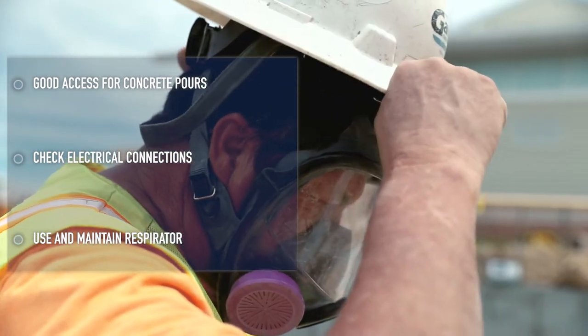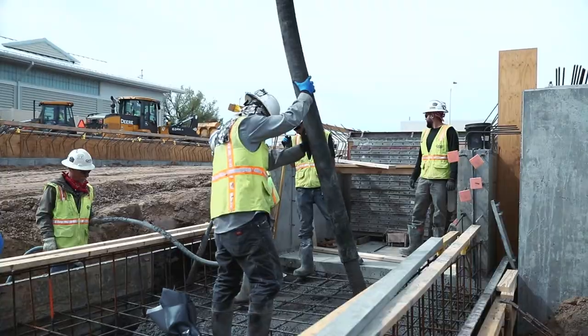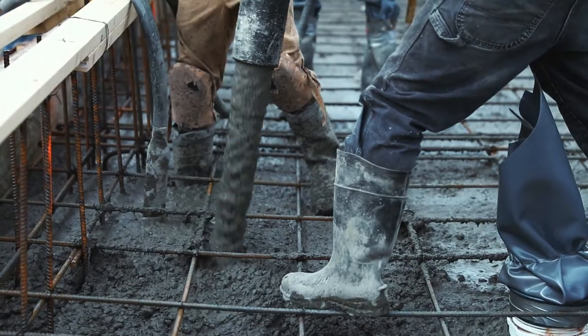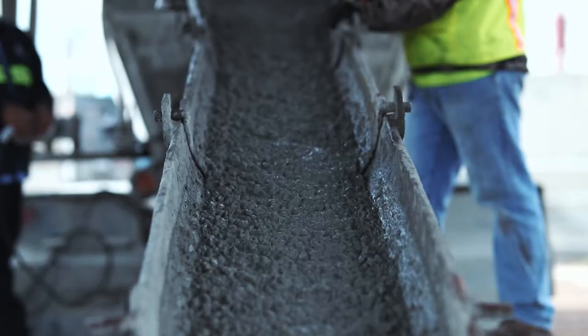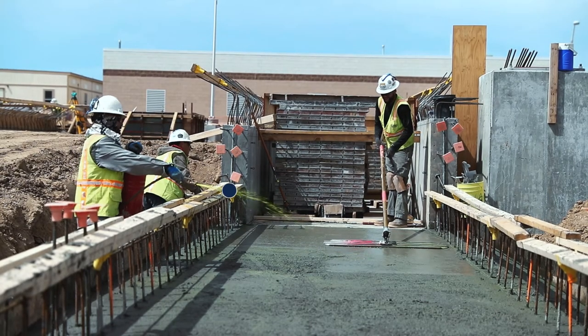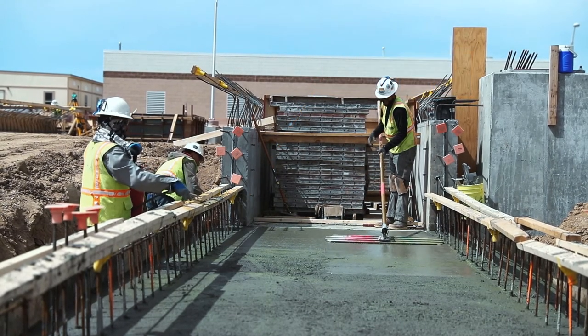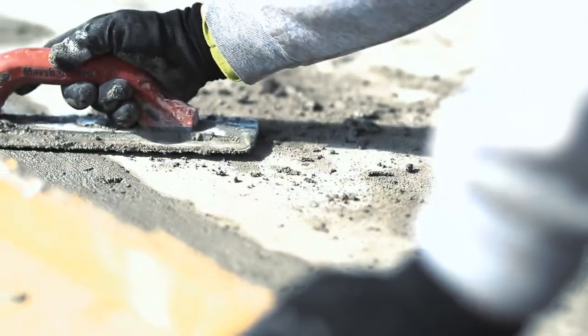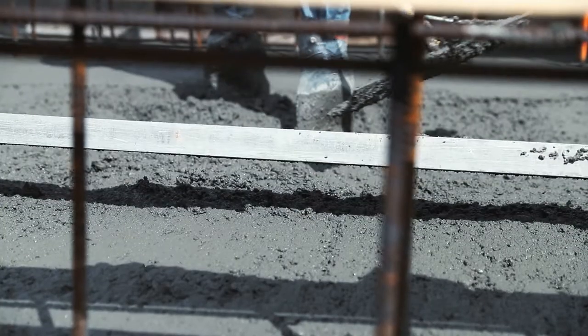During the concrete pour, concrete finishers help with many tasks, including placing slabs, walls, and decks with a concrete pump truck or concrete bucket. Concrete finishers spray an evaporation retarder onto the concrete to keep the surface from drying too quickly. They also patch holes and strip formwork.